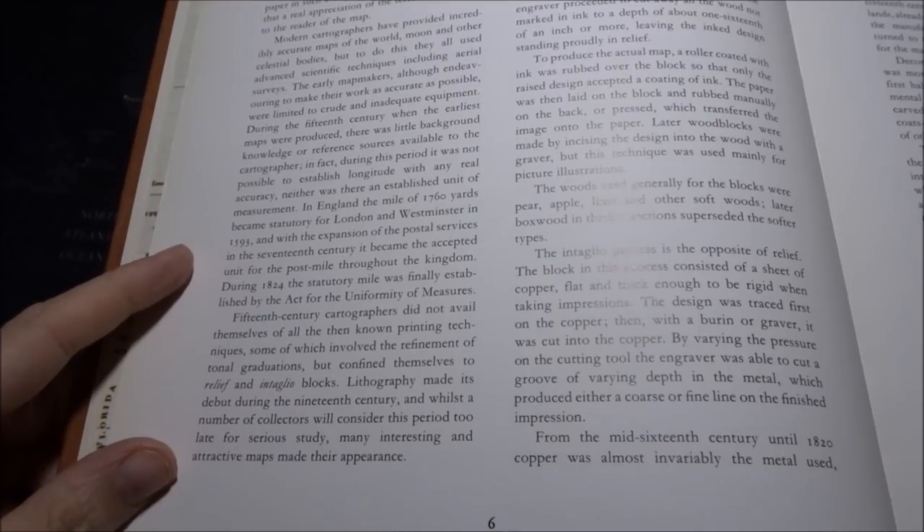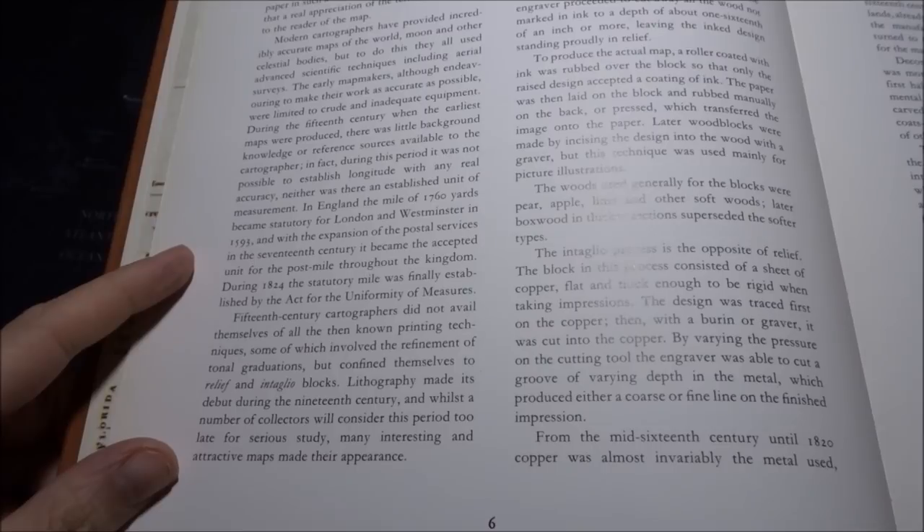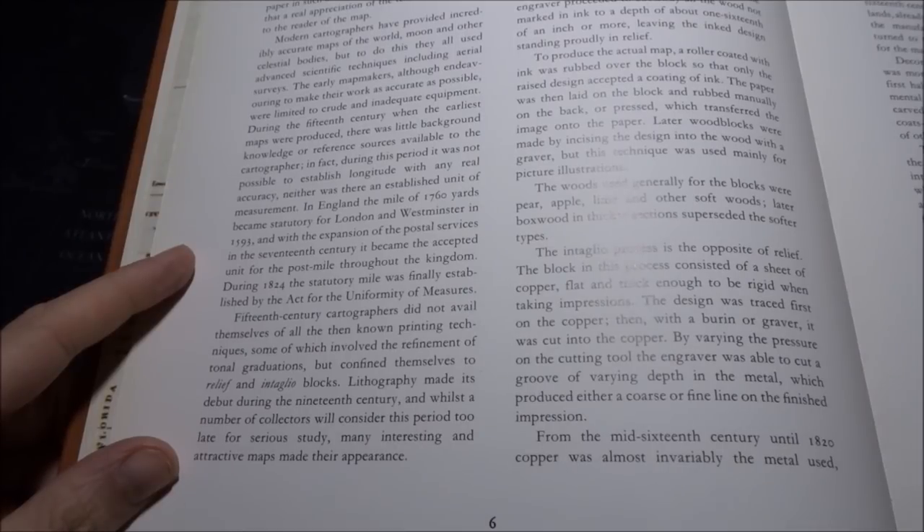It endeavors to represent three-dimensional surfaces on two-dimensional paper in such a way that a real appreciation of the terrain is conveyed to the reader. Most cartographers have provided incredibly accurate maps of the world, moon, and other celestial bodies, using advanced scientific techniques including aerial surveys. The early map makers, although endeavoring to make their work as accurate as possible, were limited to crude and inadequate equipment. During the 15th century, when the earliest maps were produced, there was little background knowledge or reference sources available, and it was not possible to establish longitude with any real accuracy.